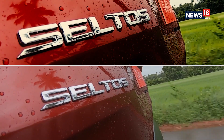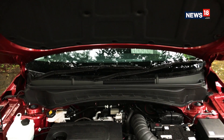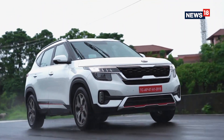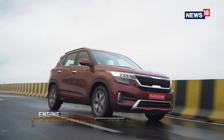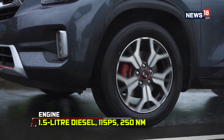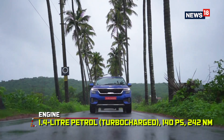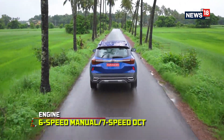The next thing that makes the Seltos so interesting for buyers is the multitude of engine, gearbox, and variant options. To be precise, there are three engine options and four gearbox options combined to form 18 variant options, two of which were introduced very recently. There's a 1.5-litre petrol engine developing 115 PS and 144 Nm mated to either a 6-speed manual or CVT gearbox. There's a 1.5-litre diesel with 115 PS and 250 Nm mated to a 6-speed manual or 6-speed automatic. And then there's a 1.4-litre turbo petrol producing 140 PS and 242 Nm, mated to either a 6-speed manual or 7-speed DCT gearbox.